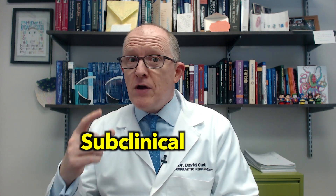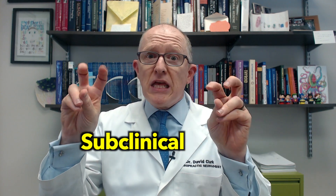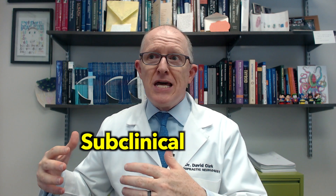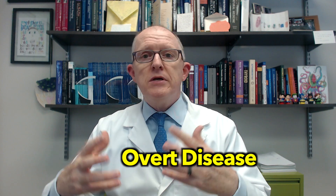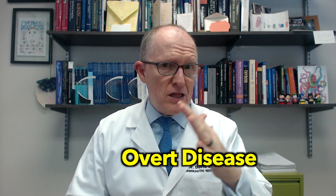With subclinical, you've got the antibodies and maybe a little more damage, but still not enough to be classified as rheumatoid arthritis and receive treatment. Then finally there's overt clinical disease — your joints are damaged and deformed, and now they'll treat you. That's a bit of a problem with that logic. But if you've got Hashimoto's and painful swollen joints, it's time to get checked.